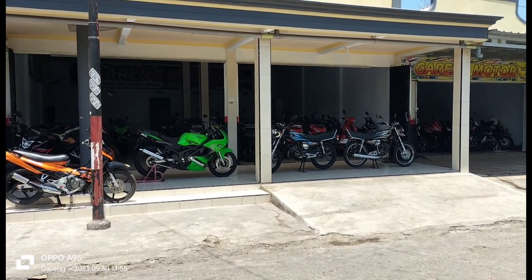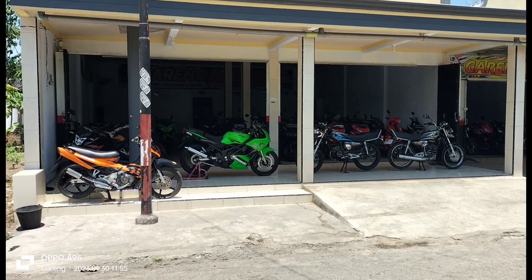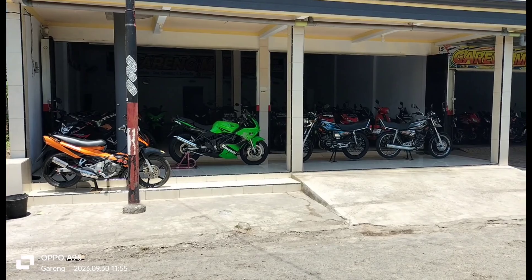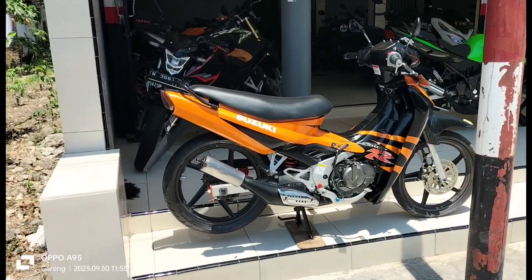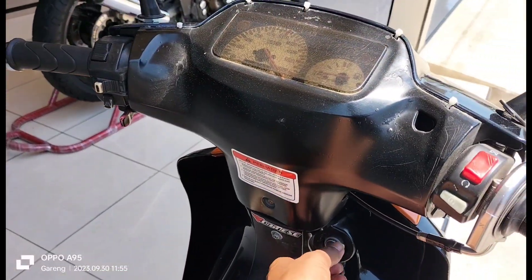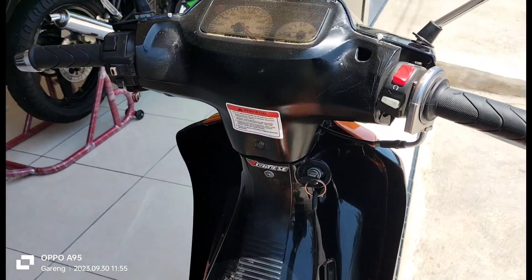Kali ini kita sudah siapkan yaitu Ninja RR Old, Suzuki Satria dua tak enam sepit sudah pakai kopling, dan ada dua unit RX King tahun 2004. Biar tidak lama-lama kita dekatin, atau kita panasin dulu ya, kita mendekat ke yang Satria.